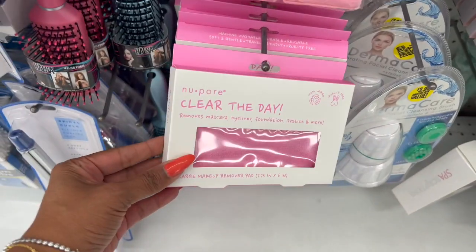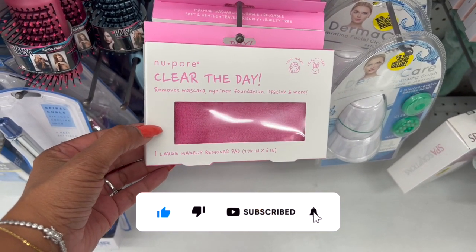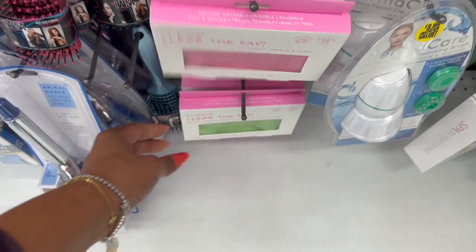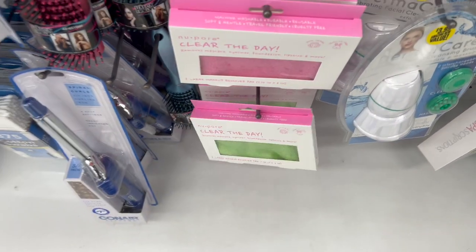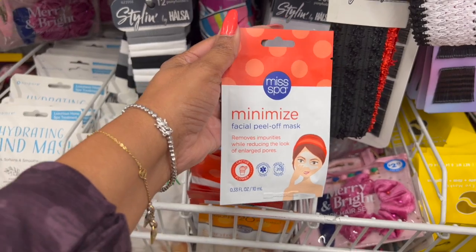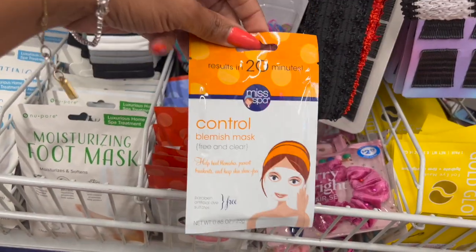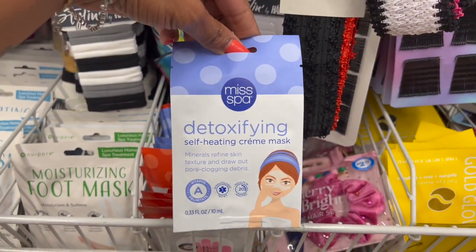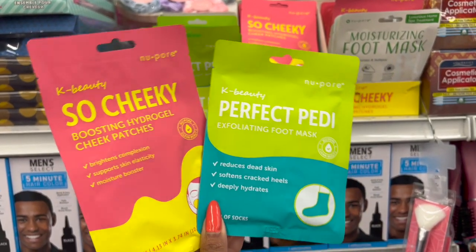These look new by New Pore — a clear makeup remover pad that removes mascara, eyeliner, foundation, and lipstick. You get one large reusable and washable pad in pink or gray/green for 99 cents. They got some new face masks for 99 cents — the MiSSpa facial peel-off mask, a blemish control mask, and the purple detoxifying self-heating cream mask. Also new by New Pore is a K-beauty exfoliating foot mask that reduces dead skin and softens cracked heels — one pair of socks for 99 cents.